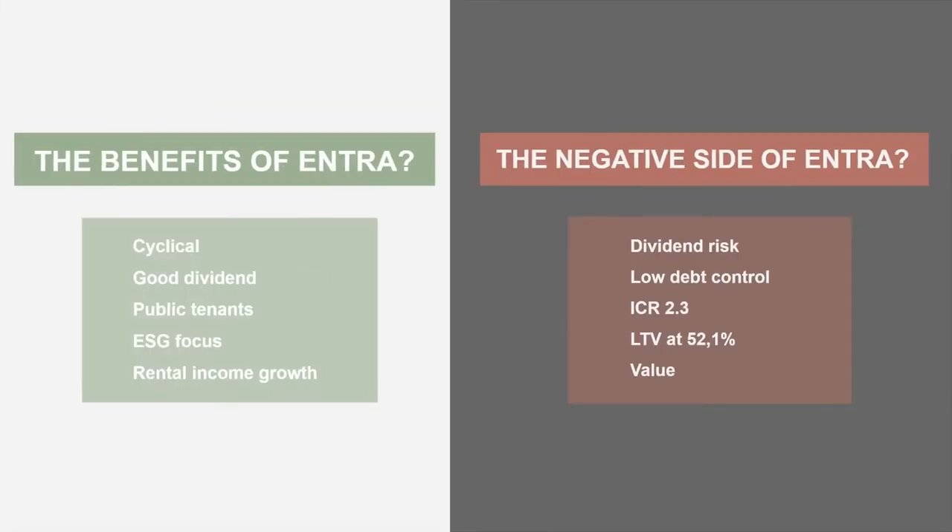So what are the benefits of Entra? Well, Entra is cyclical. This can give you a good entrance to the share if you think they will do well. It also provides some risk, of course, but you have clear up and downturns in this segment. They provide quite decent dividends — normally from 2.5 to 5% — and right now it is actually close to 5%, though the dividend for next year is kind of at risk.